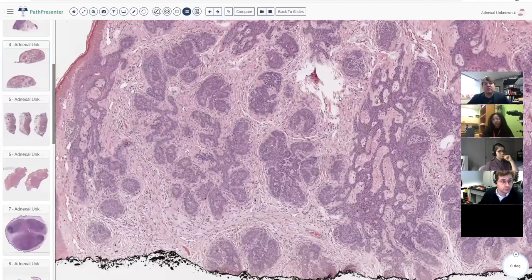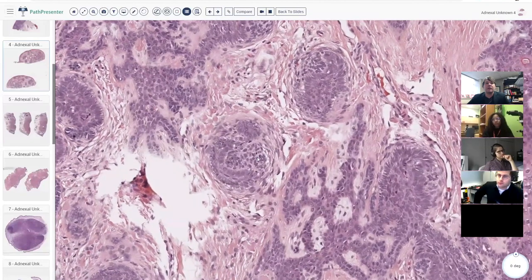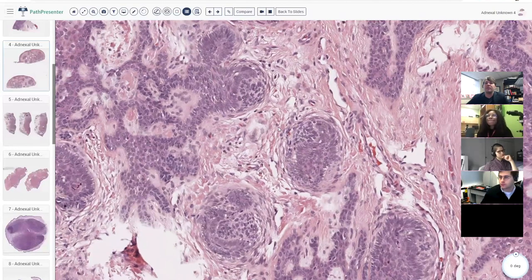The best finding — and you don't always find it, but when you do it's great — is this structure right here. What is this structure called? Does anyone know? I'll give you a minute to type it in.